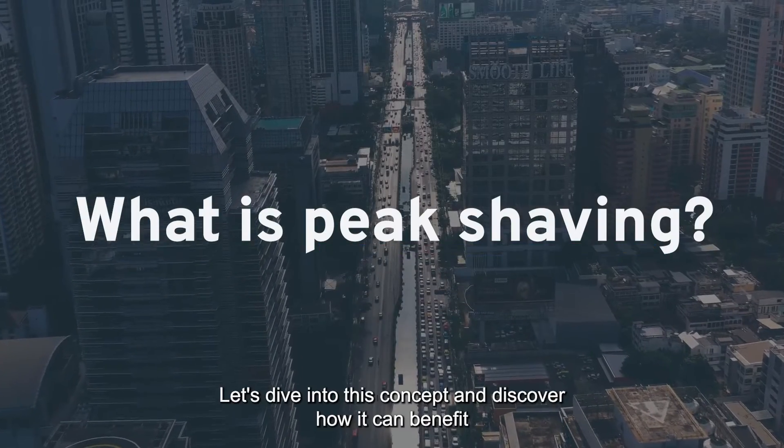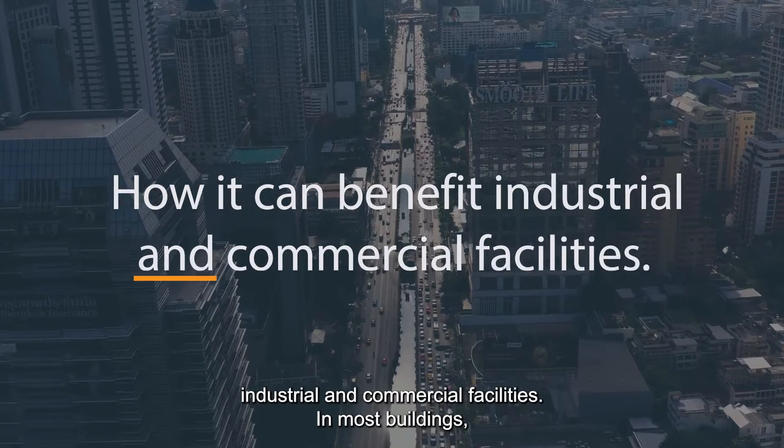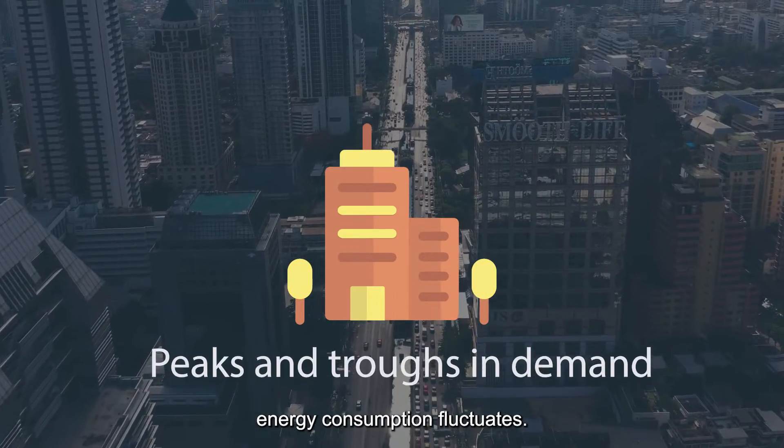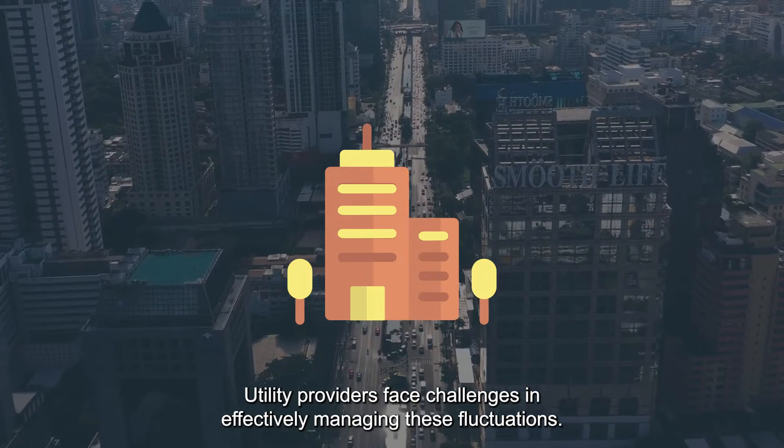What is peak shaving? Let's dive into this concept and discover how it can benefit industrial and commercial facilities. In most buildings, energy consumption fluctuates, creating peaks and troughs in demand. Utility providers face challenges in effectively managing these fluctuations.